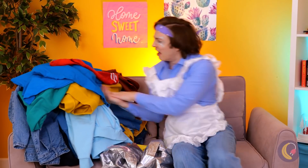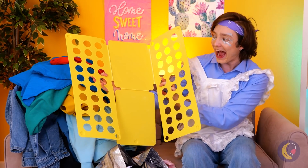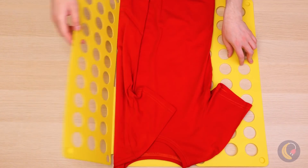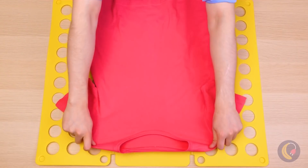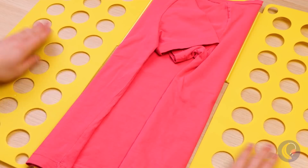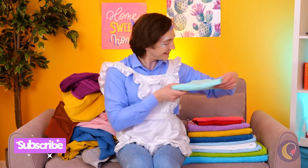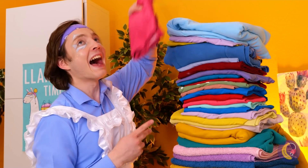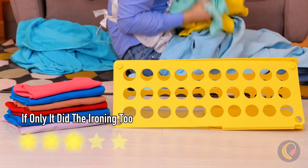Looks like he forgot to fold the laundry. This new gadget is certainly big enough for the job. Just fold the flaps and the shirt is nice and neat. One, two, three — and voila! It did it again. That pile's getting pretty big. I'd be careful stacking things taller than you. Good thing he still has that gadget — he's going to need it.